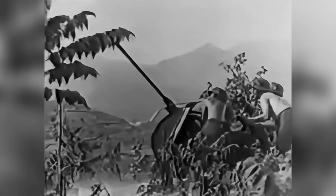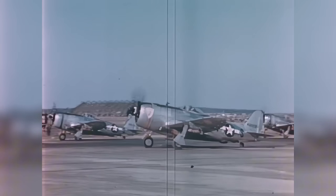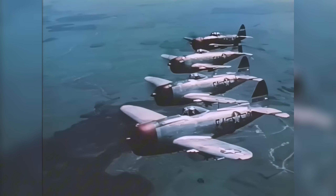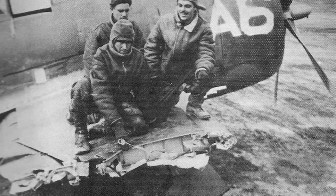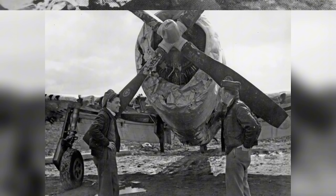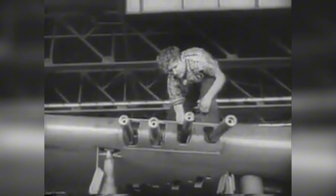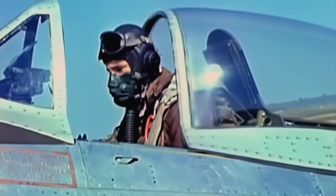Taking three direct hits from 20mm cannon and being pierced by over 200 bullets is a death sentence for any warplane, but not for the P-47 Thunderbolt. According to testimonies from its pilots, this aircraft survived major damage that would have brought down any other fighter, yet still managed to return safely to base on multiple occasions. It was extremely hard to kill, but also one of the most heavily armed fighters of the entire war, earning the respect of its pilots and even its enemies.